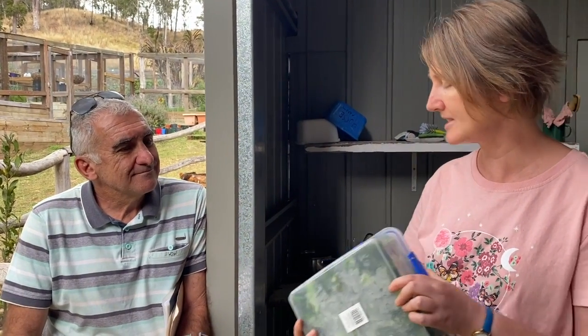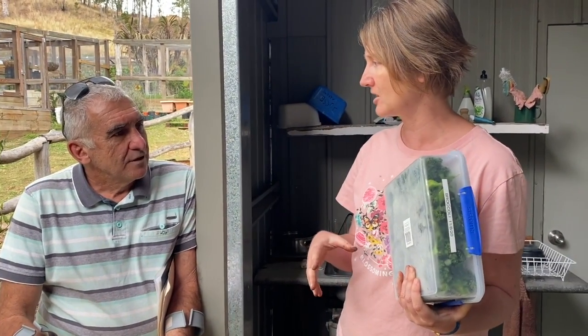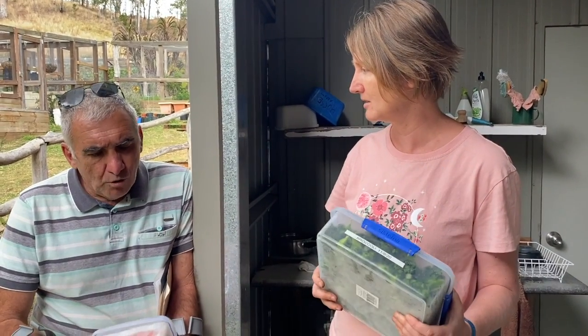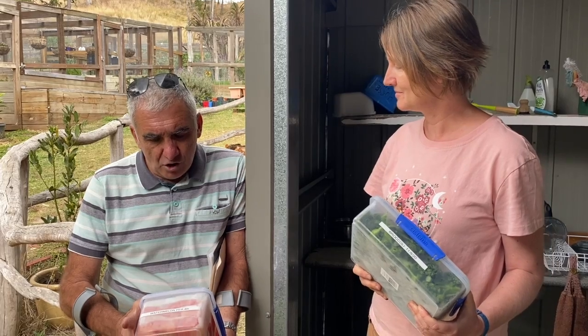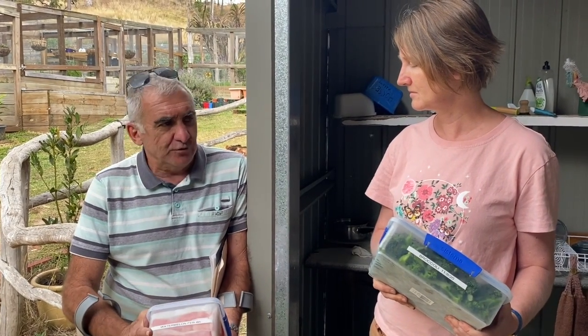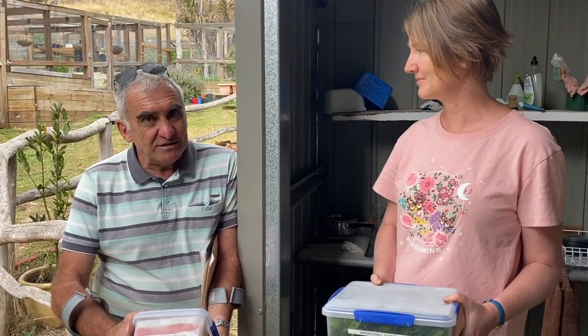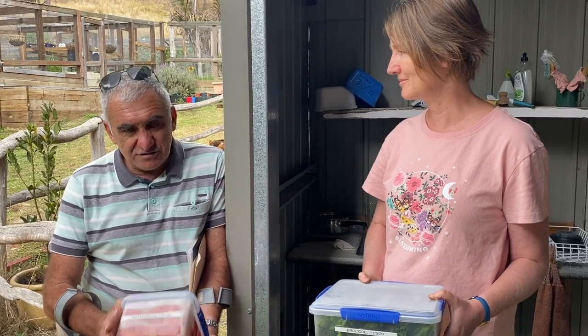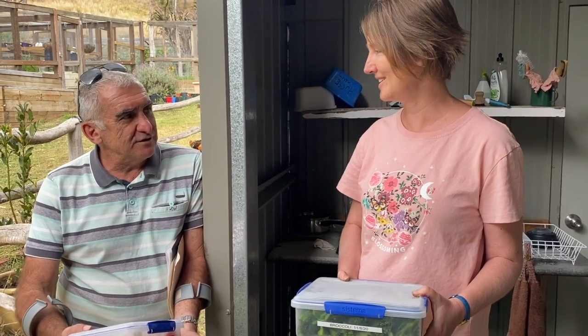Getting the folder system and freezing process down pat is what allows you to seriously make a dent in actually producing food for your family. What you're also doing, of course, is growing produce you feel good about - you know it hasn't been sprayed or covered in wax. It's the best produce you can get, and it's just lovely getting your own fresh stuff.